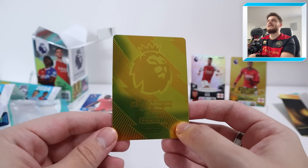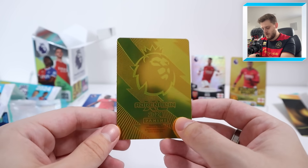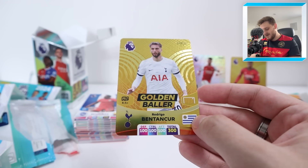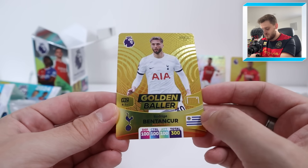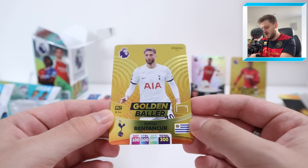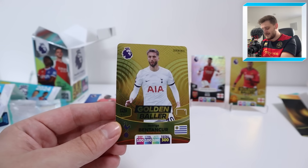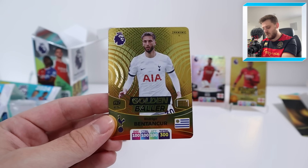We're hoping this next one is Bukayo Saka to complete our Adrenaline XL collection. Three, two, one — oh, it's Rodrigo Bentancur! Not too bad to be fair — it's a nice card. Spurs' Rodrigo Bentancur, Uruguay international. There we go. I can't believe how much good value you get out of this product — two golden ballers guaranteed, absolutely insane. Golden Baller Bentancur for Spurs.